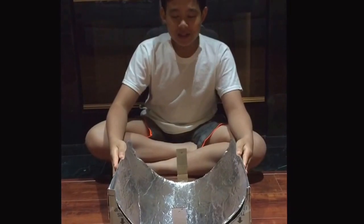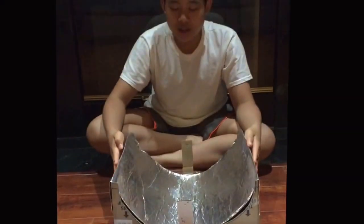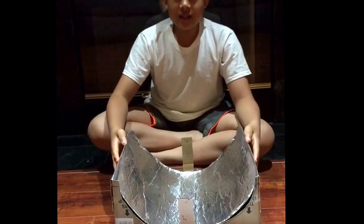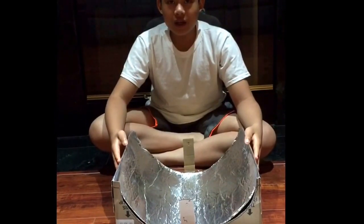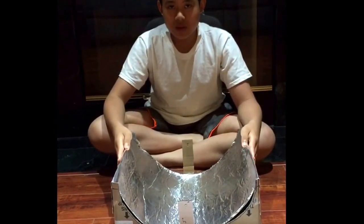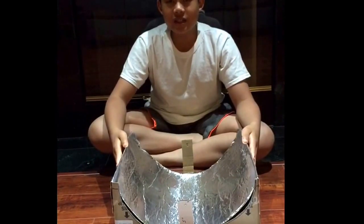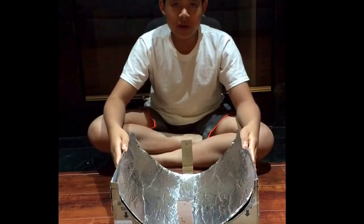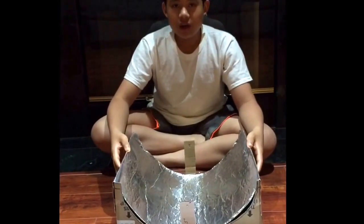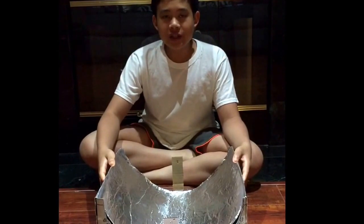Now that I'm done with this experiment, you can see that these hot dogs are cooked. In conclusion, the advantages of the solar cooker are that it's eco-friendly — it doesn't require gas or electricity, making it convenient and unharmful to the environment. Also, it's free. The disadvantages are that it requires sunlight, making it very hard to use in winter months, and it requires a lot of time.